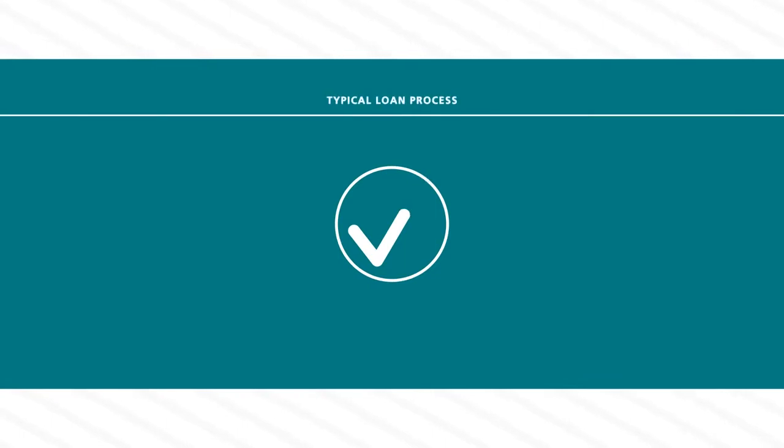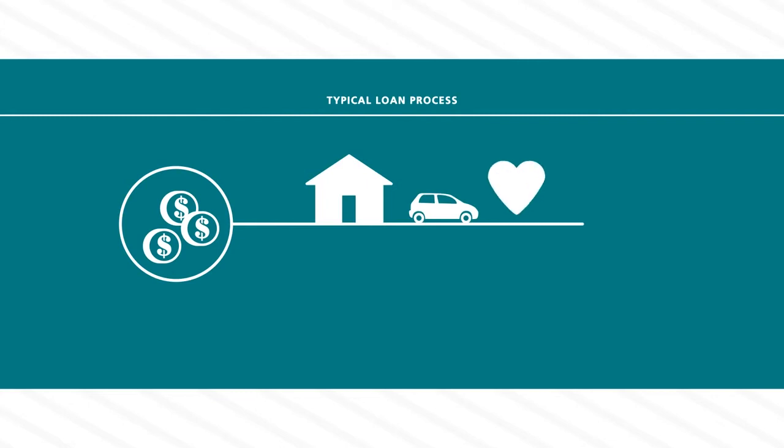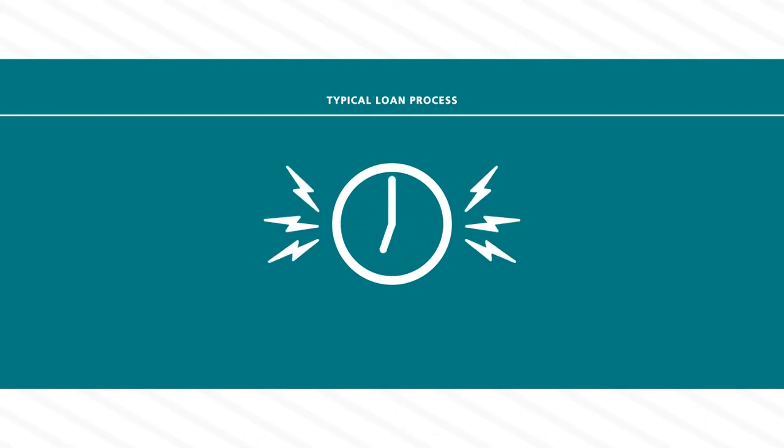Most people understand how the typical loan process works. You need money that you don't have to finance a home, a car, or for some other good reason. So you apply for a loan and go through what can be a painful qualifying process. The financial institution wants to make sure you are an acceptable credit risk before they approve your application — or not. And then you wait, and you wait some more. The whole experience can be nerve-wracking.